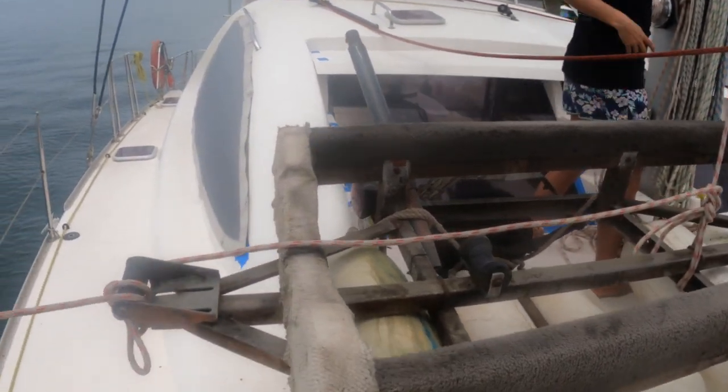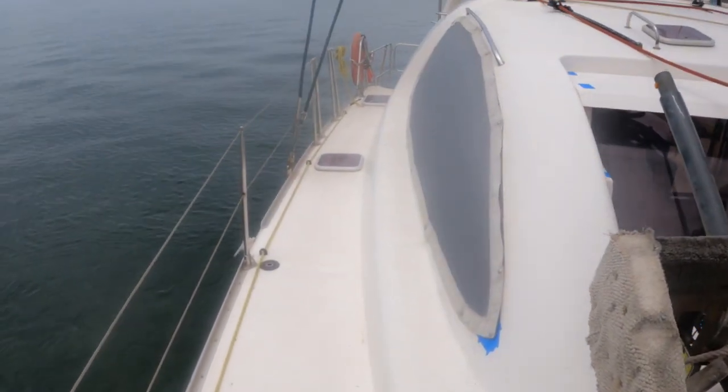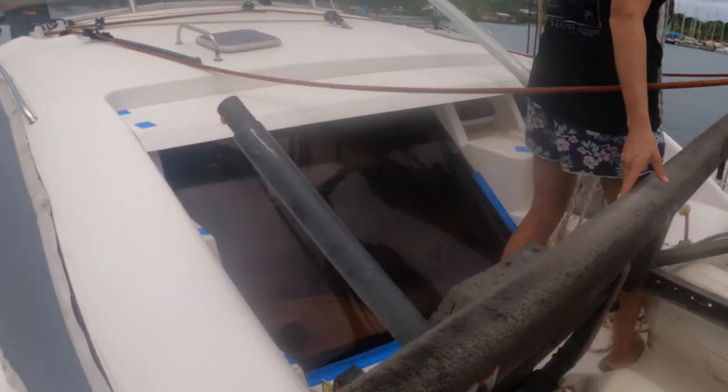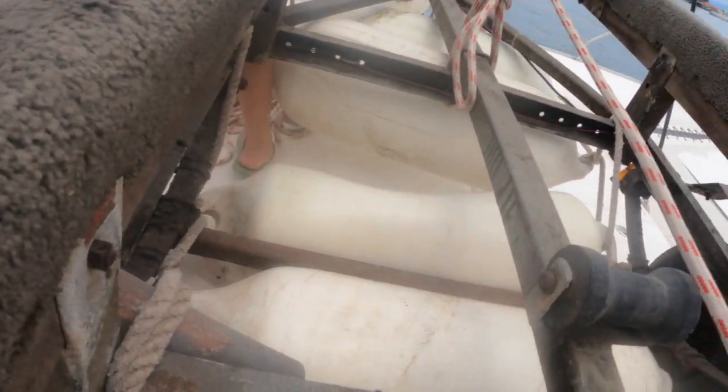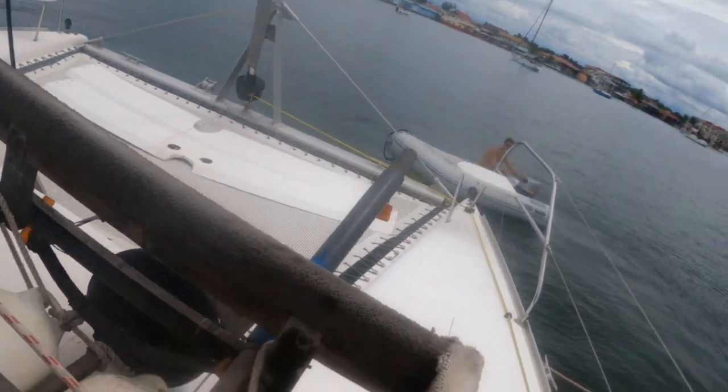The boat fenders were secured under the trailer frame to help it to float — we hoped. We slowly winched the trailer into the sea to see if it would float correctly. And it did.